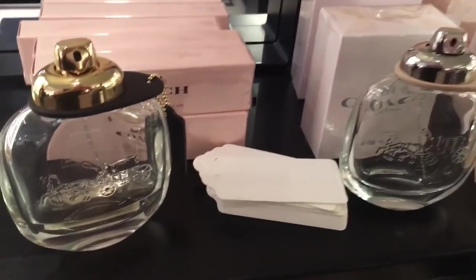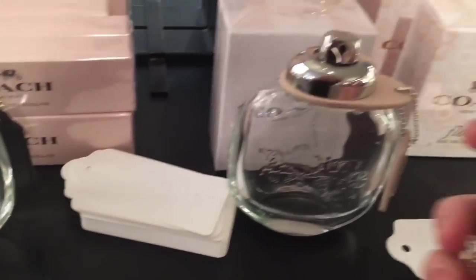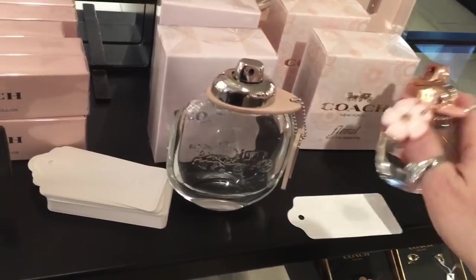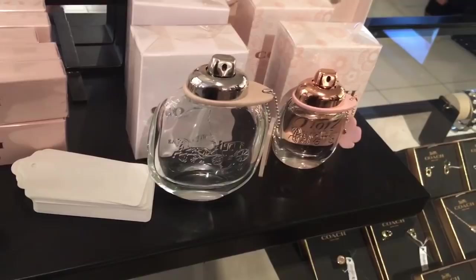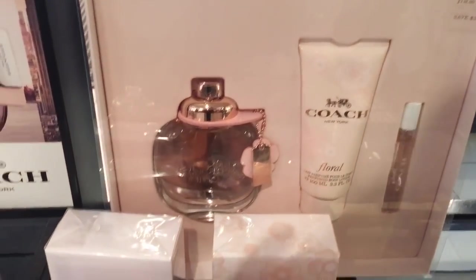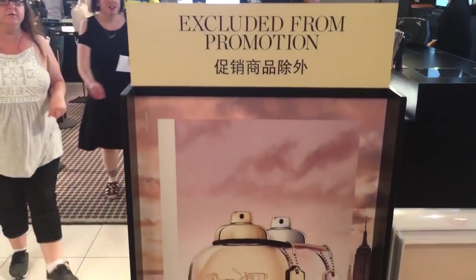I'm going to spray a card with the perfume — it's a little flower scent. I sprayed the card and smelled it — wow, that's not so good. It's a hundred and two dollars and this is excluded from the promotion.